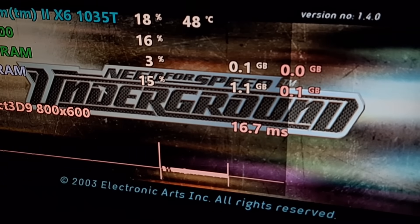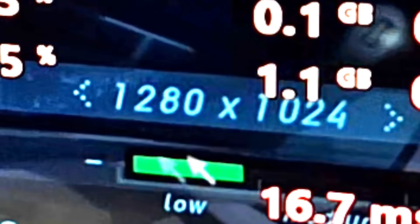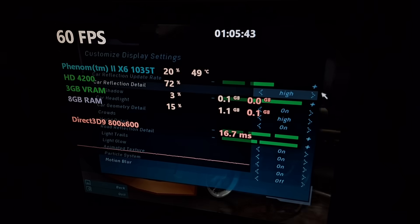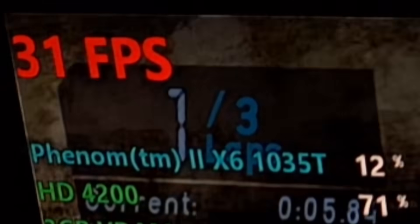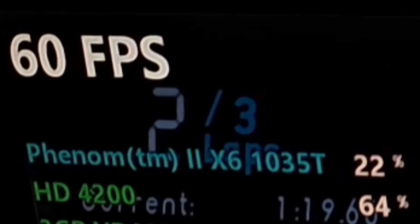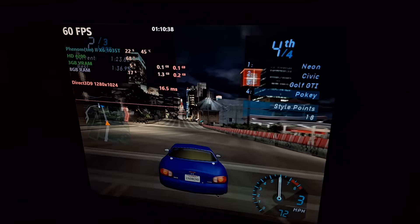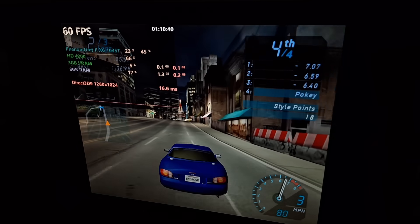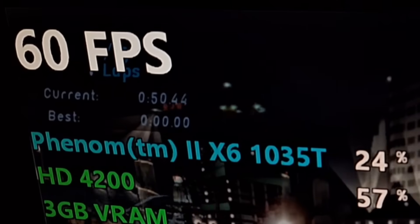After that I tried Need for Speed Underground. The highest resolution it seems to support is 1280x1024. I cranked up everything, loaded a race, and got a locked 30 fps with a ton of input lag. After turning down the settings I was able to get 60 fps, but now the graphics look more Nintendo 64 than PlayStation 2. With max graphics at 480p, I was indeed able to get 60 fps.